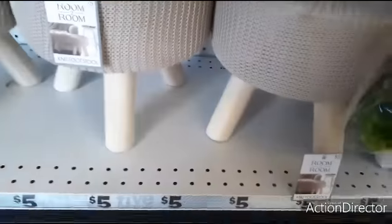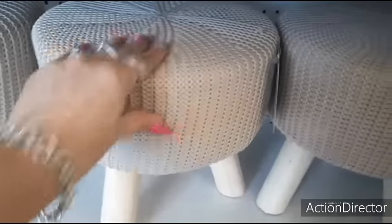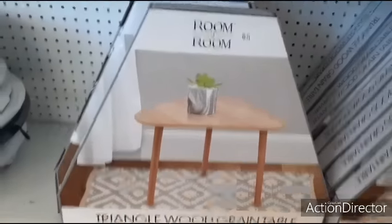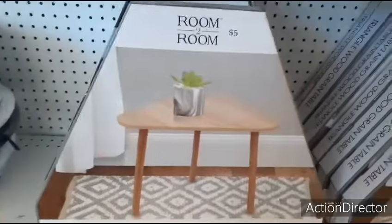I really can't get over how adorable these stools are. I mean, honestly, it feels like a knit sweater - super cute! Look at this cute triangle wood grain table, five dollars, seventeen by fifteen.